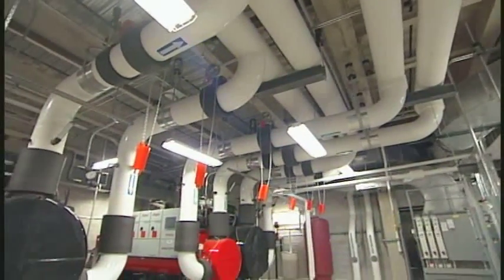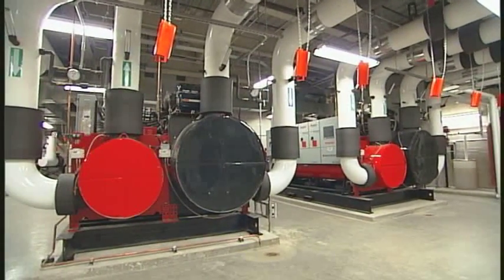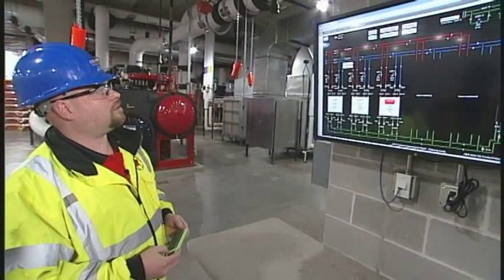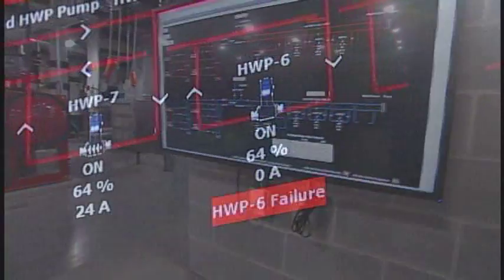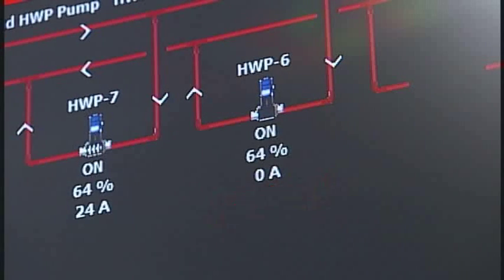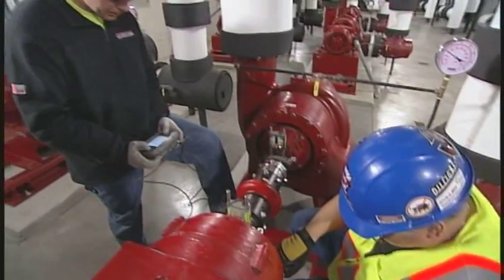It almost looks space-aged here, like something out of Star Wars. Lots of colors — labels are different colors. Up here we've got a box that's actually red, which means we have some sort of alarm going on. I'll click on that. Over here we have hot water pump 6 in failure. Failure usually doesn't mean anything good. Today we're actually doing some maintenance, so it's not a terrible thing. They're just doing some ongoing maintenance. Let's go over there and see exactly what they're up to.